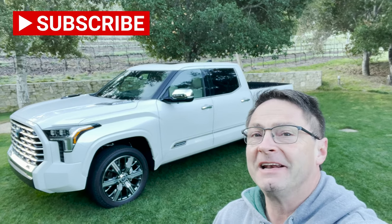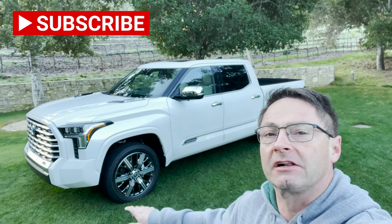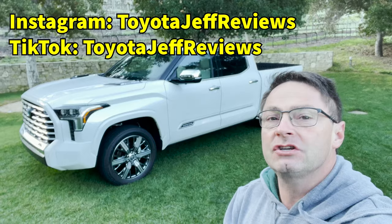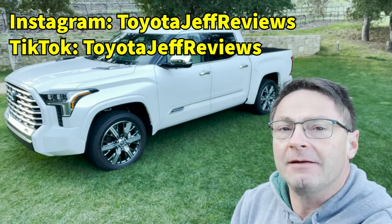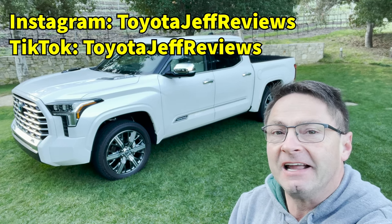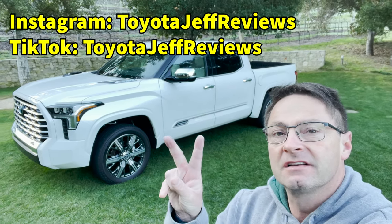Very soon — probably next week — you'll be getting a full rundown including specifications, all that jazz. But for right now, this is your first look at the Capstone. Tell me in the comment section what you think, and please follow me on Instagram and TikTok at Toyota Jeff Reviews. See you next time.